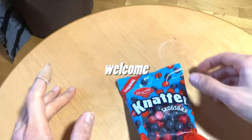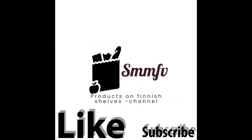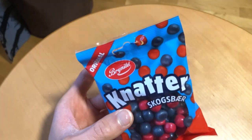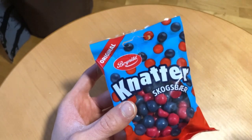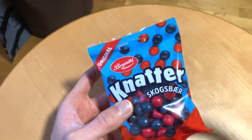Welcome! Today we check out more of these Knätter, but this time we have — Sko... Sko... Bær... Bær... however you say it — basically meaning that these are berry-tasting candies.